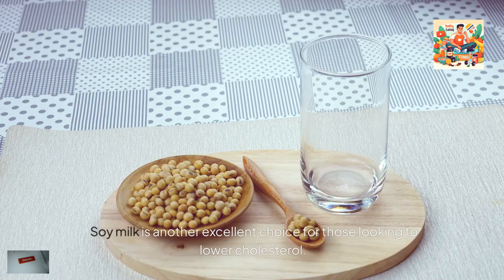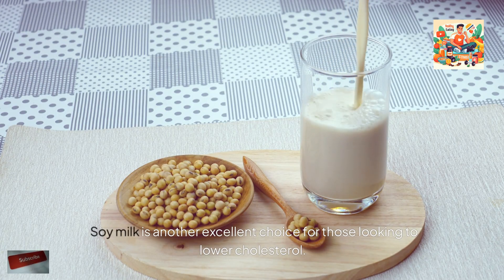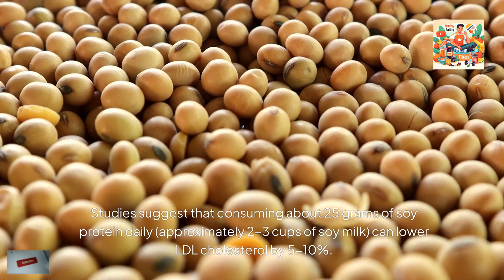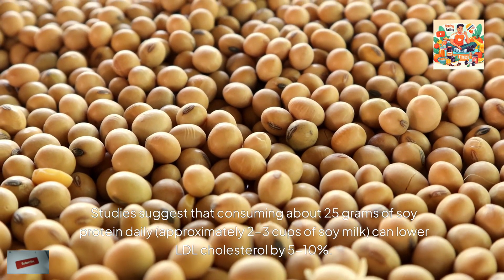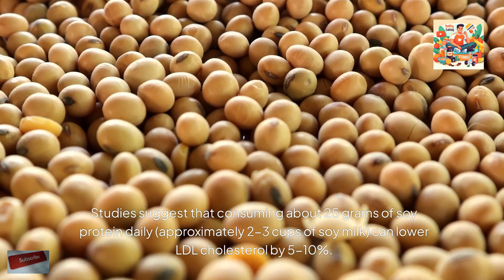2. Soy milk. Soy milk is another excellent choice for those looking to lower cholesterol. It contains soy protein, which has been proven to reduce LDL cholesterol. Studies suggest that consuming about 25 grams of soy protein daily — approximately 2-3 cups of soy milk — can lower LDL cholesterol by 5-10%.